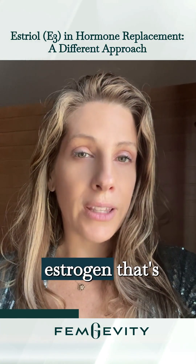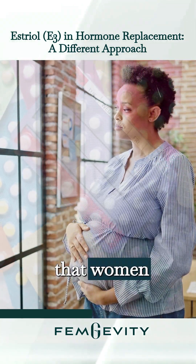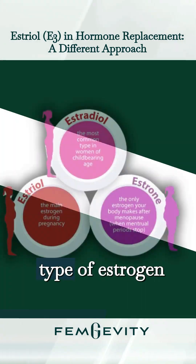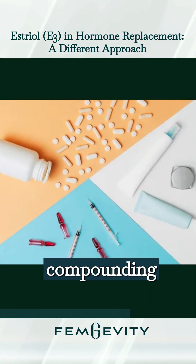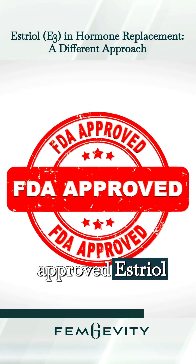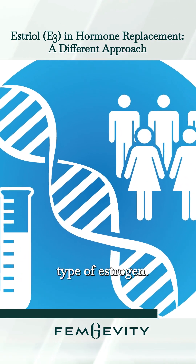Estriol is commonly used to mimic the pregnancy estrogen that women experience — the estrogen of the placenta in pregnancy. It's a different type of estrogen than most people are used to hearing about. One reason it's used in bioidentical hormone replacement and compounding pharmacies is that there is no FDA-approved estriol, or E3, yet, though there are clinical trials which include this type of estrogen.